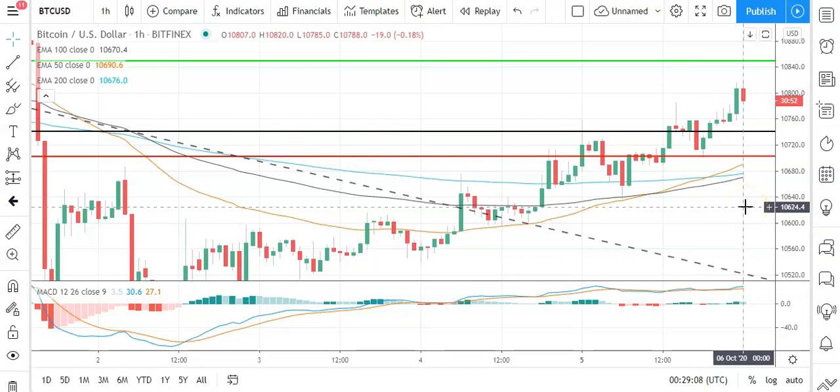Good morning, it's Bob Mason from FXEmpire and welcome to the daily crypto tech review of Bitcoin, Ethereum, Litecoin and Ripple's XRP. We'll be looking at the MACDs, the moving averages and the day's support, resistance and pivot levels. It is Tuesday the 6th of October.